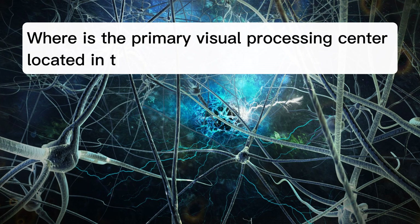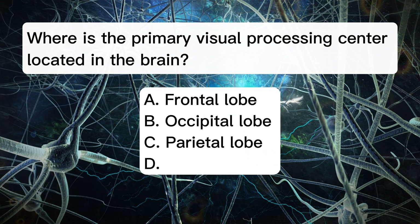Where is the primary visual processing center located in the brain? A. Frontal lobe. B. Occipital lobe. C. Parietal lobe. D. Temporal lobe.